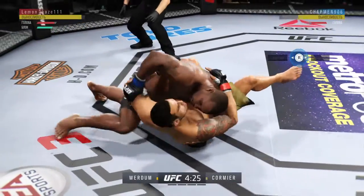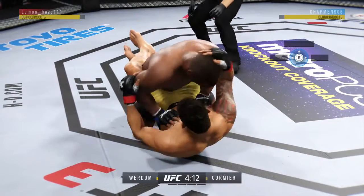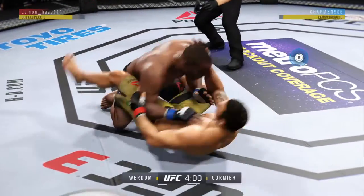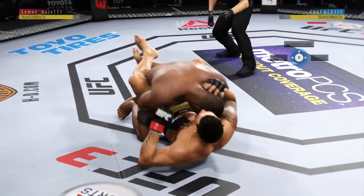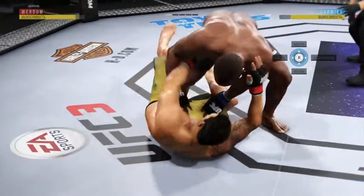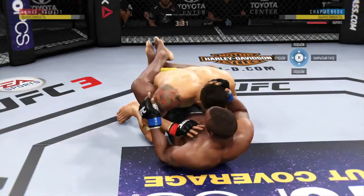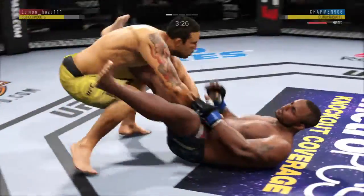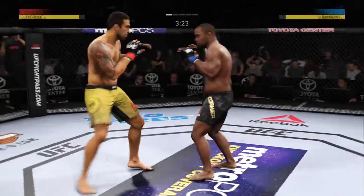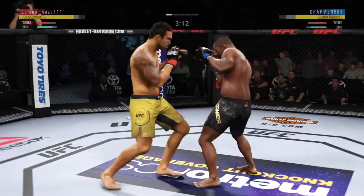He's doing a great job of moving and transitioning here on the ground. Guard, big punch from the bottom, good shot to the body. Connecting with a lot of punches.